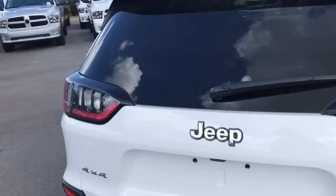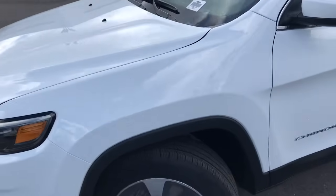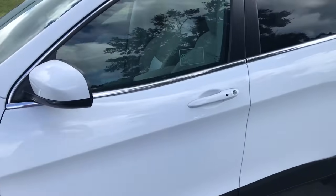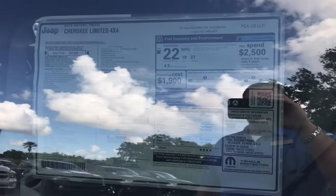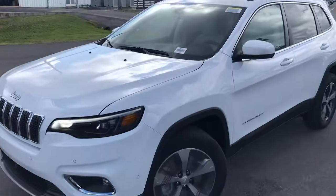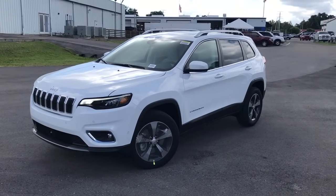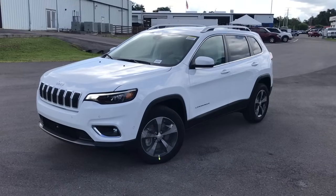The 2019 Jeep Cherokee Limited V6 3.6 liter. This one gives you 271 horsepower. You do get 19 city, 27 highway — and this is the four-wheel drive one. There are the options so you can see everything it has. Here's a look at the vehicle. To find out more about this vehicle and others like it, you can contact me, CJ Wilson, at 941-704-3169, or visit our website at www.FerkinsCJ.com. We will see you soon.